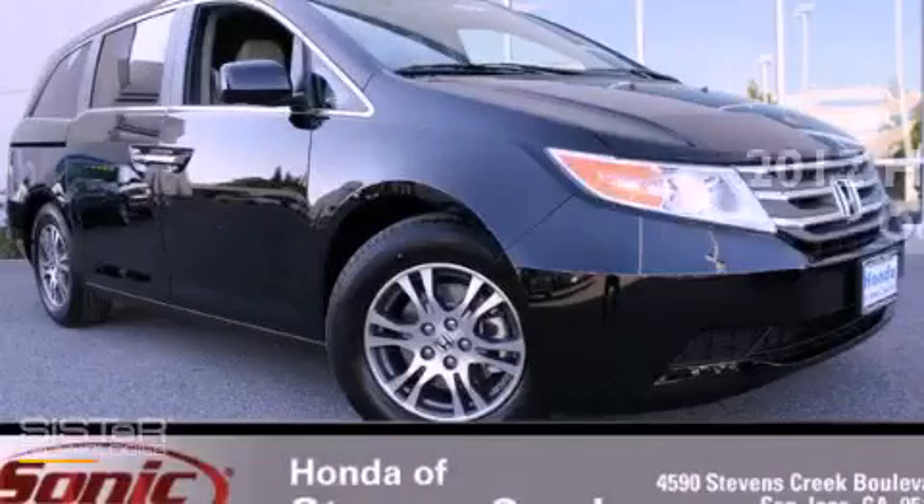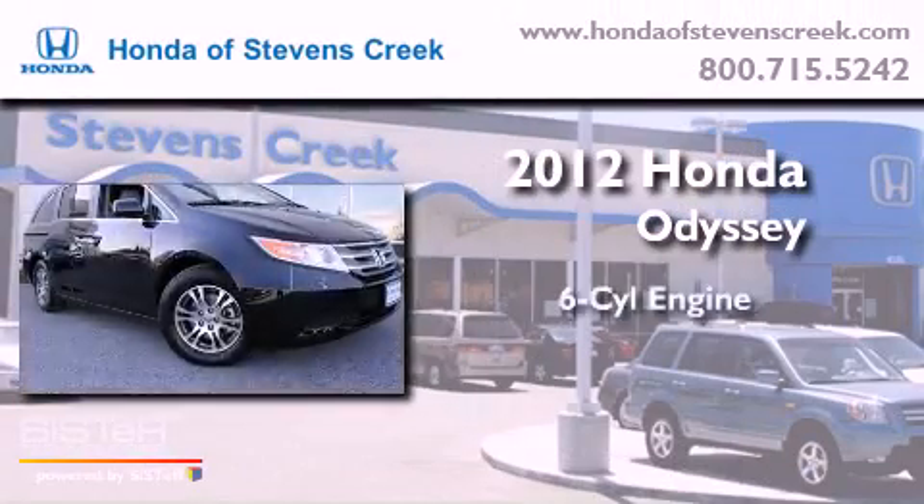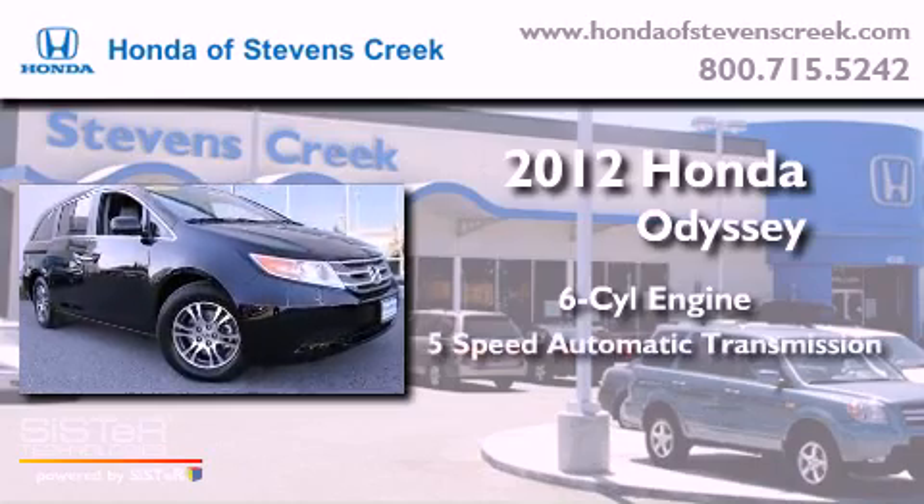This is a brand new 2012 Honda Odyssey. It features a 6-cylinder engine and a 5-speed automatic transmission.